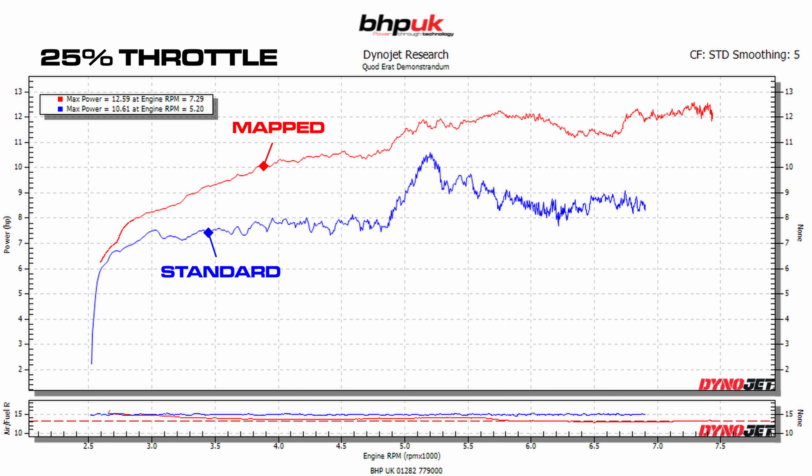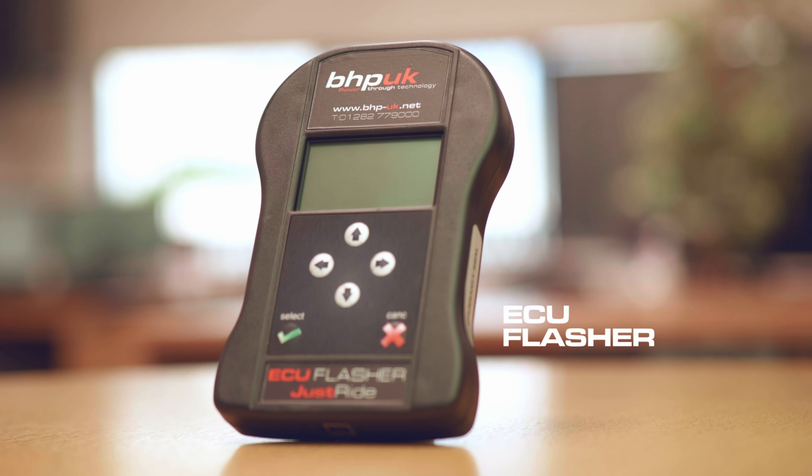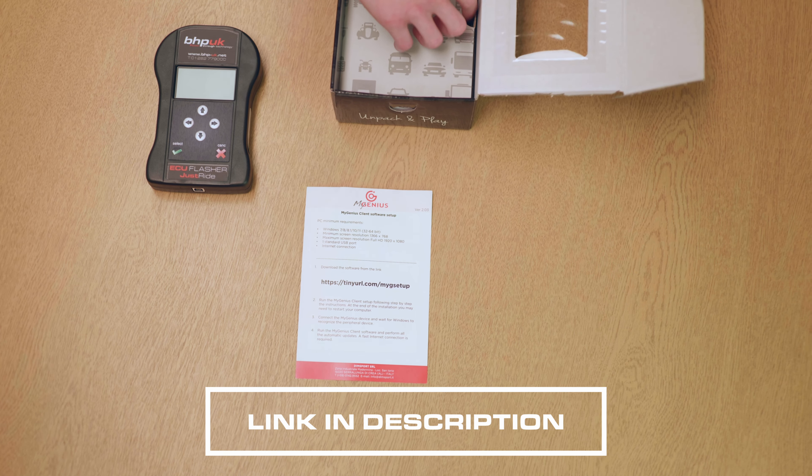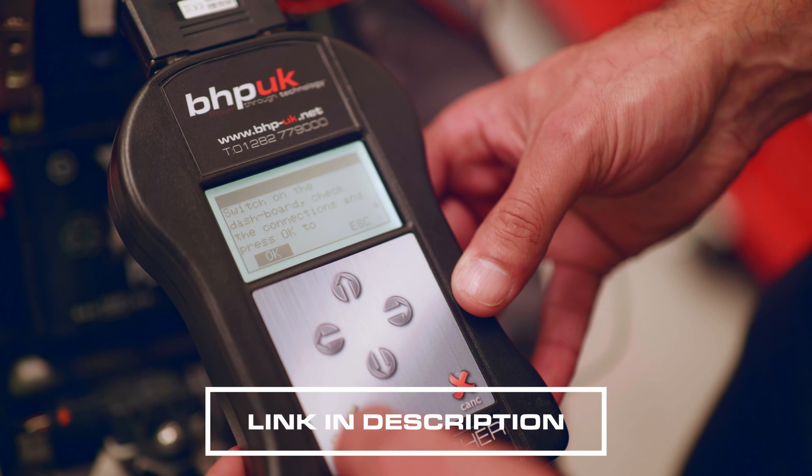At 25% throttle, the stock power delivery is absolutely everywhere — a really flat, dull delivery up to 5,000 RPM, then a spike up to about five and a half thousand RPM, and then the power just drains away again. You can see the ridges in the power plot showing how lumpy and rough it is. After the map — after putting the fuel in and optimizing the timing — the power delivery is now really smooth no matter where you are in the throttle opening or RPM range.